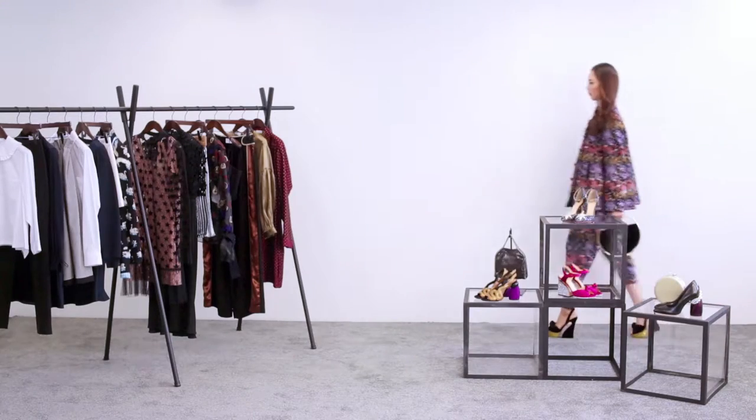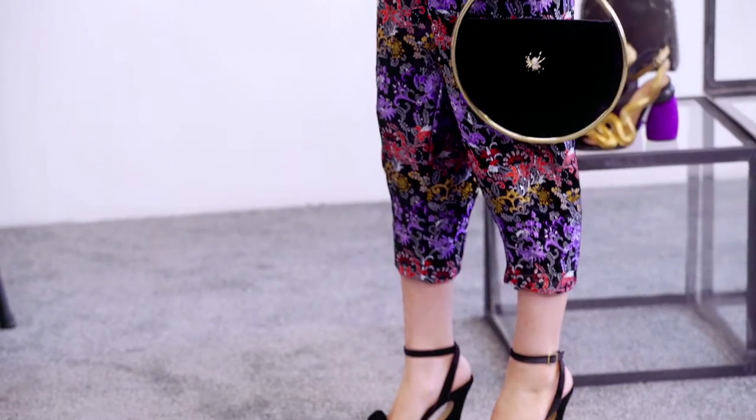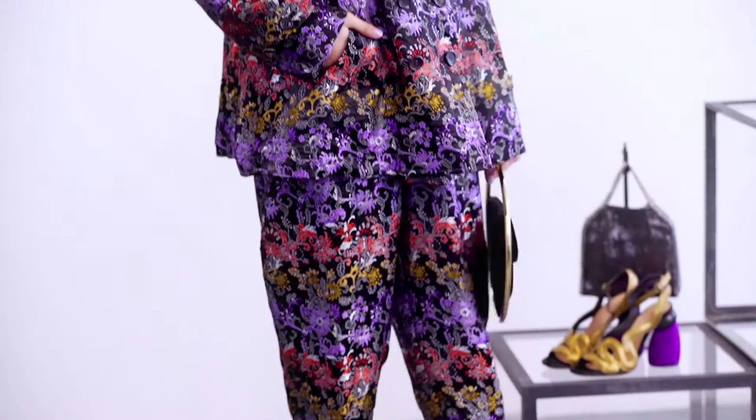For evenings, I think pajama dressing is a great option. Here we have a Comme des Garçons suit, so we've matched the jacket with the pants for a very statement look.